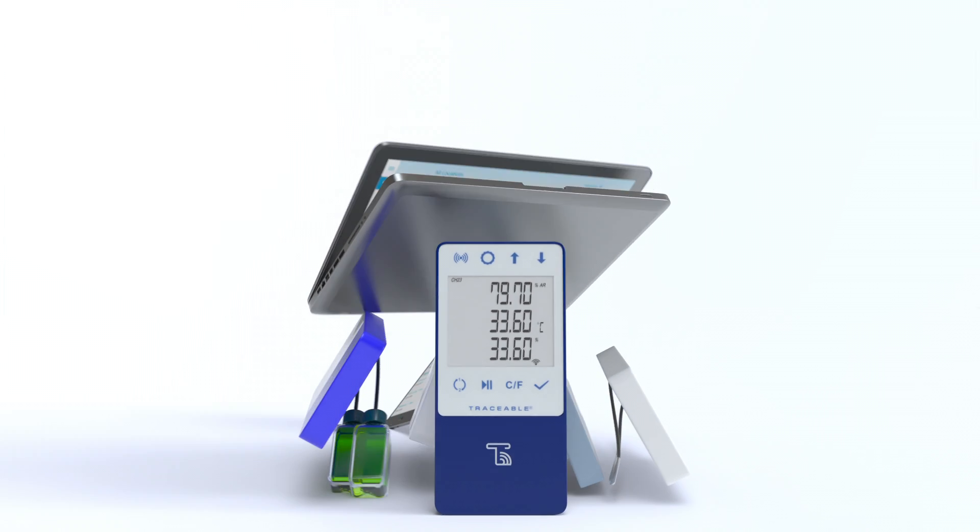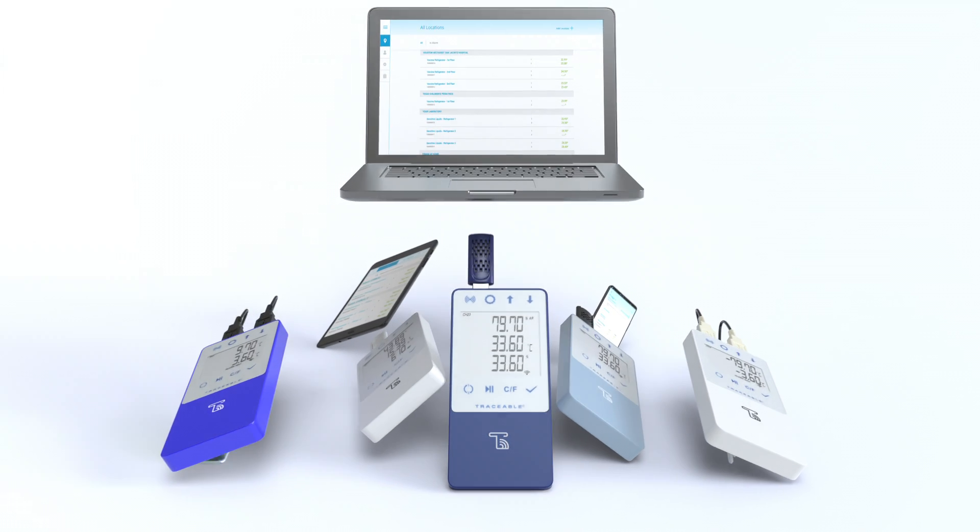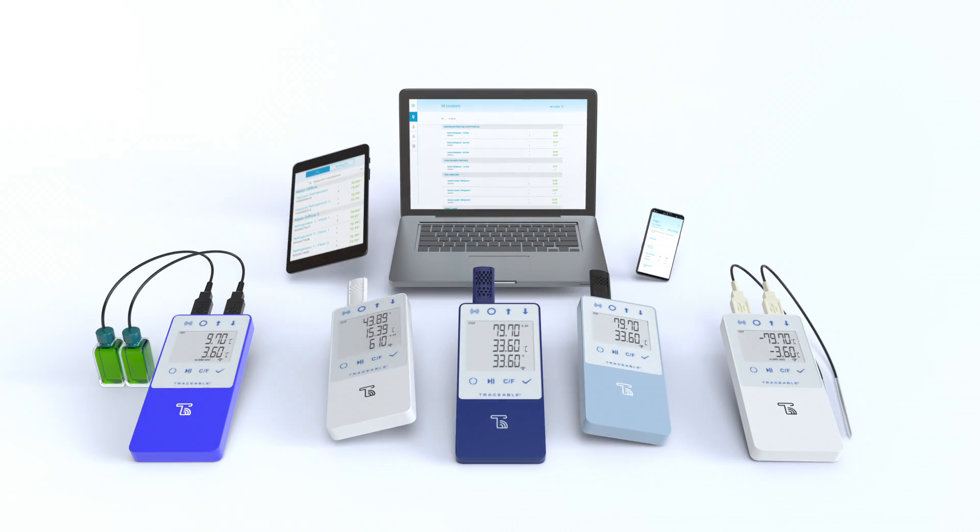Reduce your risk and ensure compliance with Traceable Live cloud monitoring for complete peace of mind wherever you are.